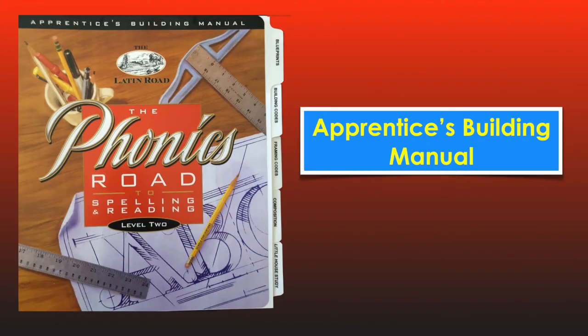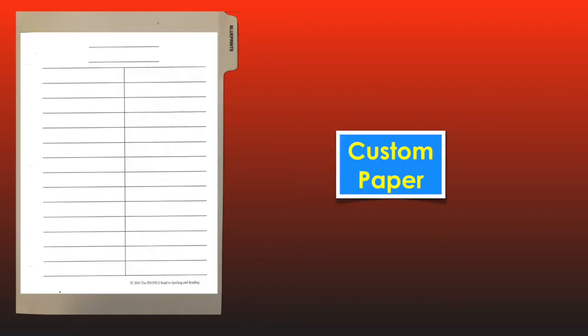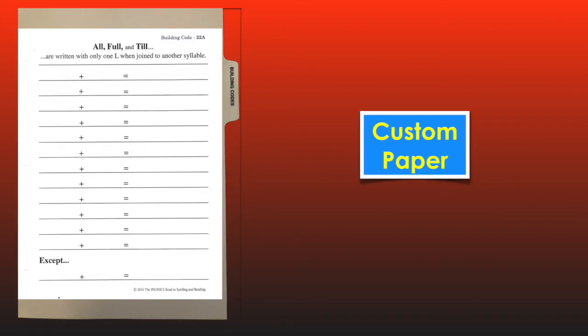The second binder in this curriculum set is the Apprentices' Building Manual, including five sections. The first section is Blueprints, containing all the custom paper needed for the entire year to record the 500-plus spelling words as they learn to hear, say, write, read, and analyze each word. Next is Building Codes: 21 custom blank pages that illustrate new spelling rules, ready for the apprentices to build as guided by the master contractor or foreman.